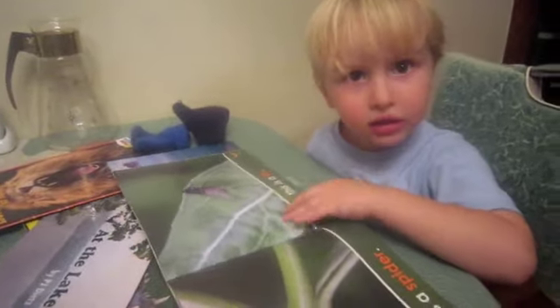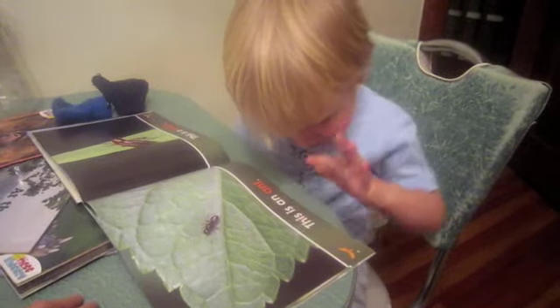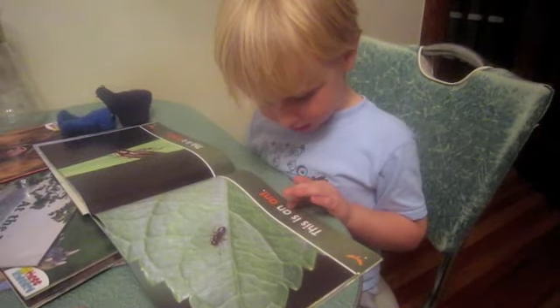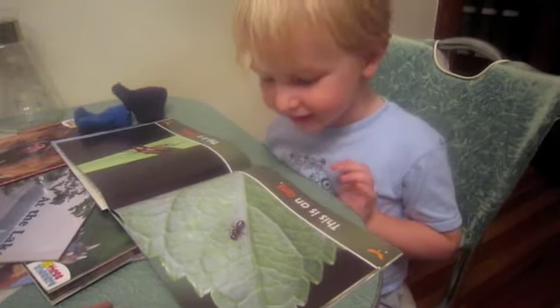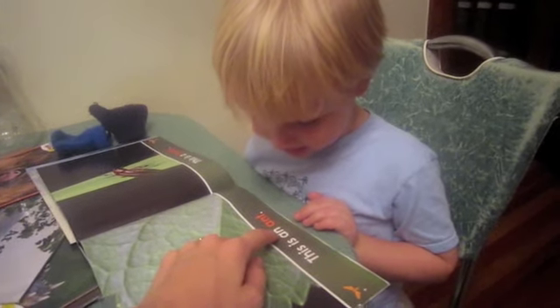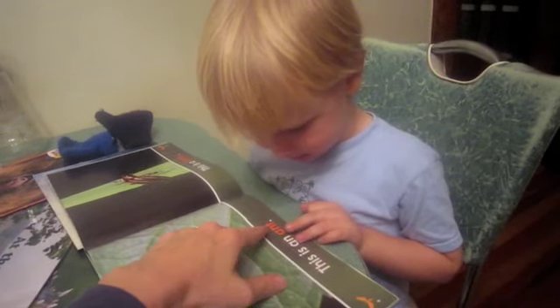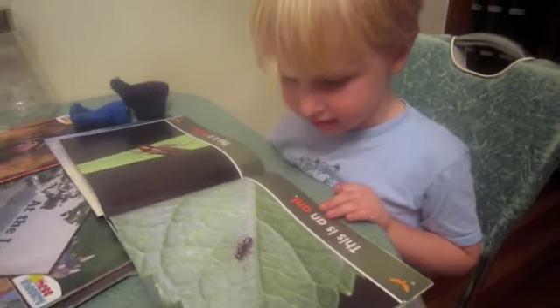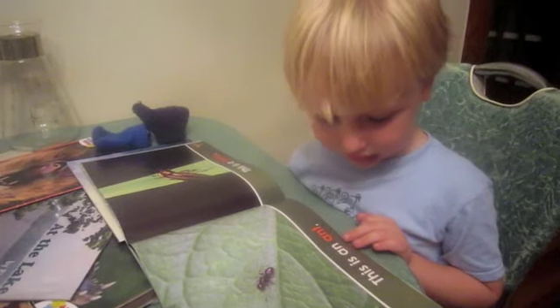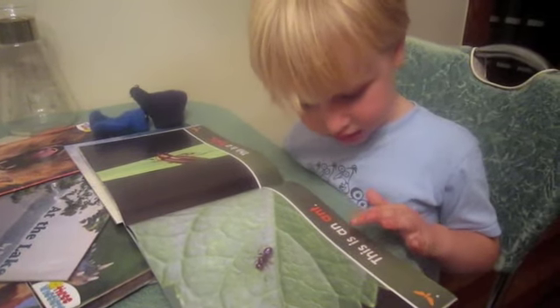You're doing really good, Owen. This is a ant. Ant. Right. Now, Owen, this word right here is actually an ant. This is an... Ant. Ant. Yeah. Do you like ants? Yeah.